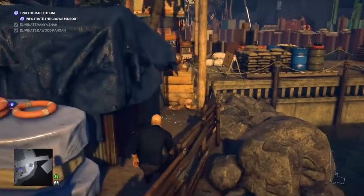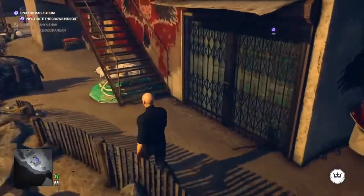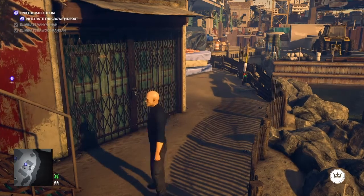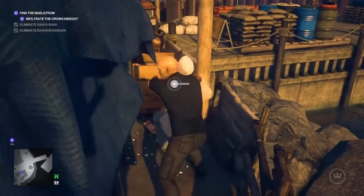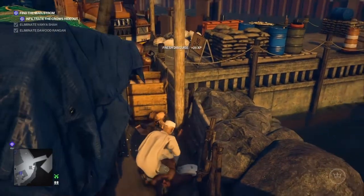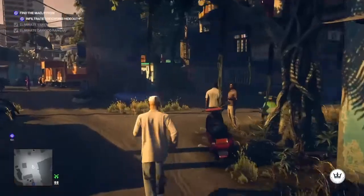We're going to shoot the vase and inside we will find a coin. My plan was to make my way back to the rear of the Crow's Nest and use the coin to distract the waiter, but he heard the gunshot and went to investigate. We're going to utilize that opportunity and render him unconscious where he is, and take his outfit. He will be nicely tucked up out of the way.